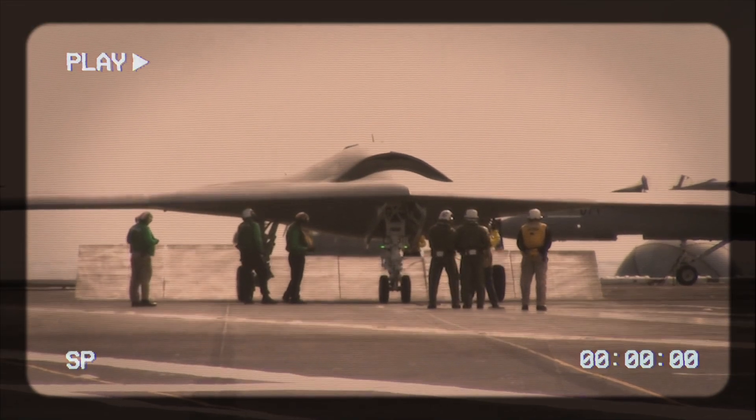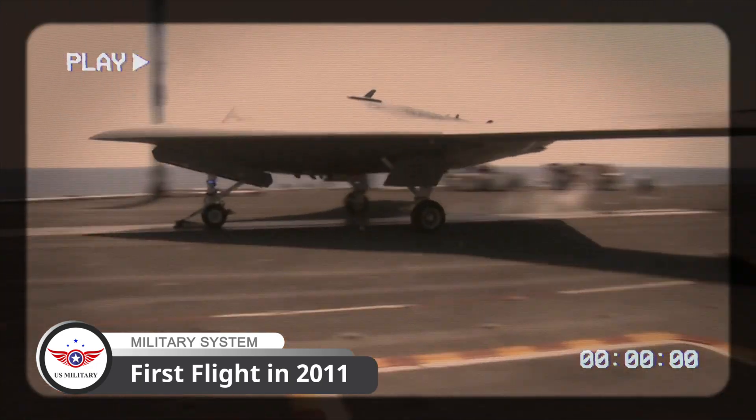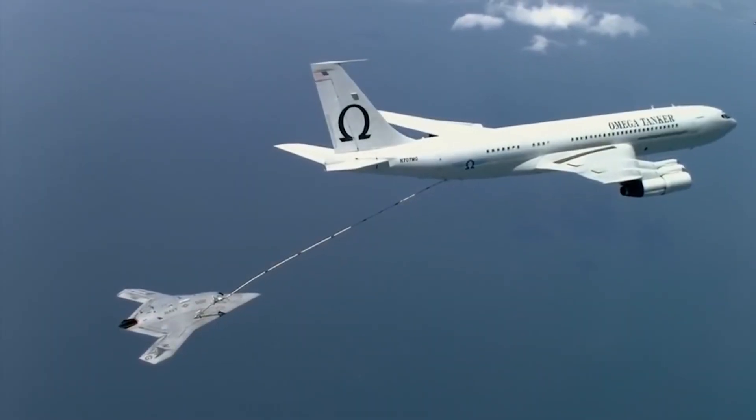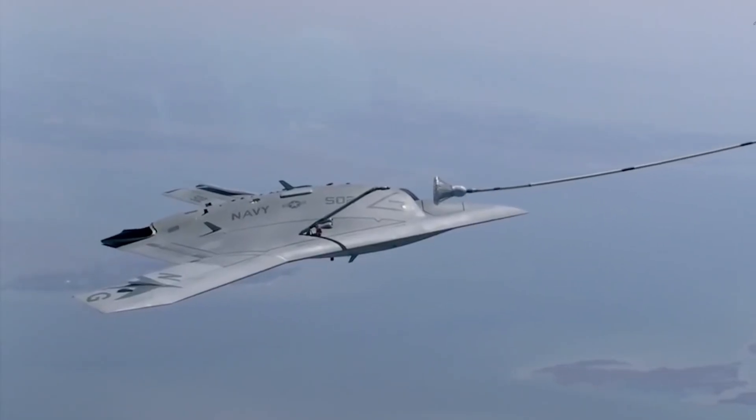The X-47B has undergone extensive testing, including its first flight in 2011, and has demonstrated its ability to perform arrested landings on a carrier. It has also conducted autonomous aerial refueling, a critical capability for extending its range and endurance.